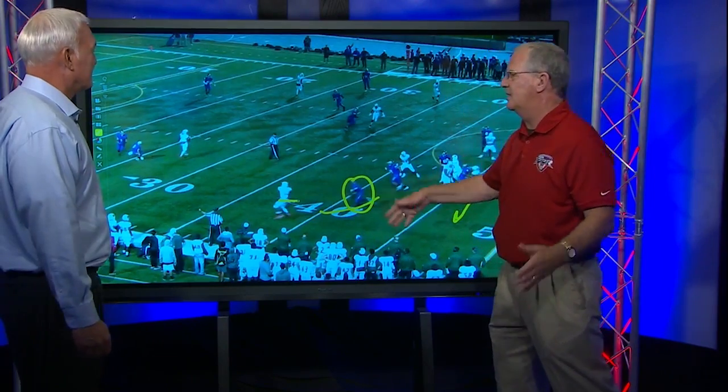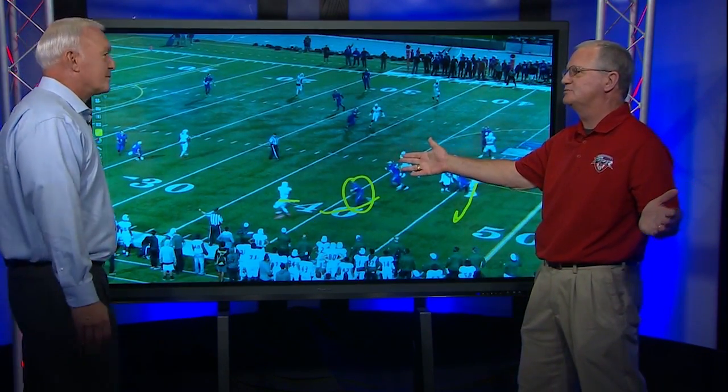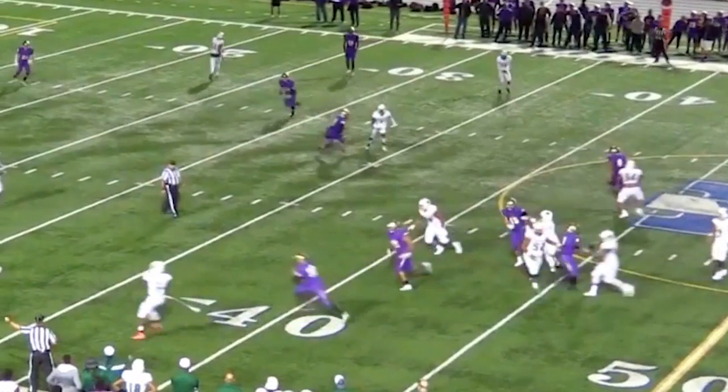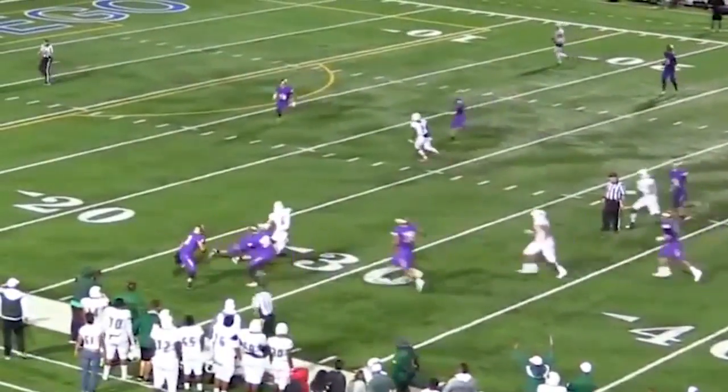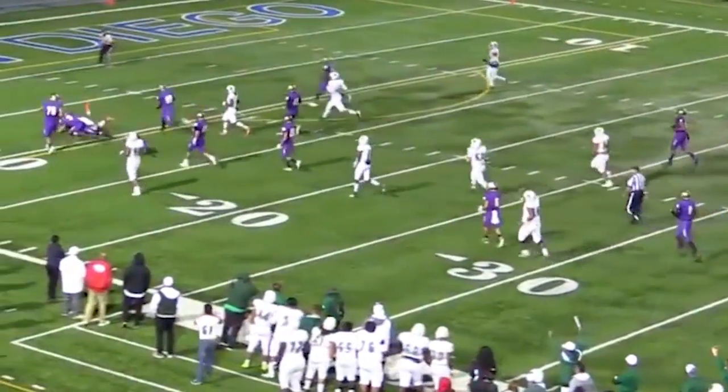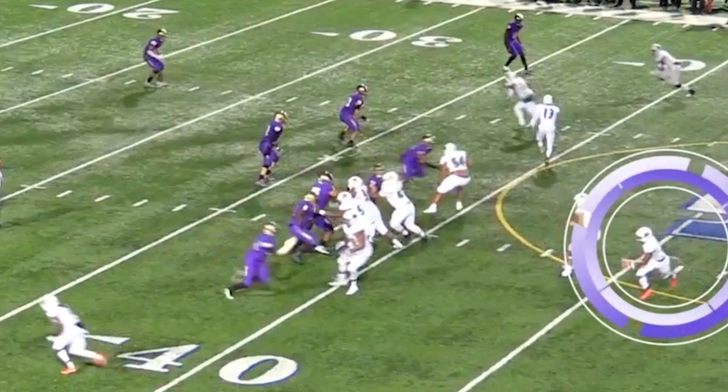The quarterback makes — I mean, what is that? A 99% completion percentage right there throwing that ball. Nice completion percentage. And now he's going to do something special with the ball. Let's watch. Stick him, stick him. There's two. Hand down. Balance. Keep your feet moving. Drive towards the goal line. Special play.